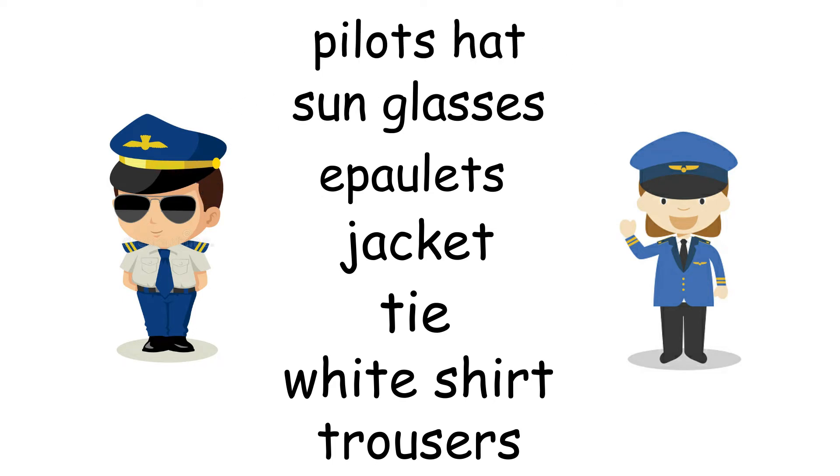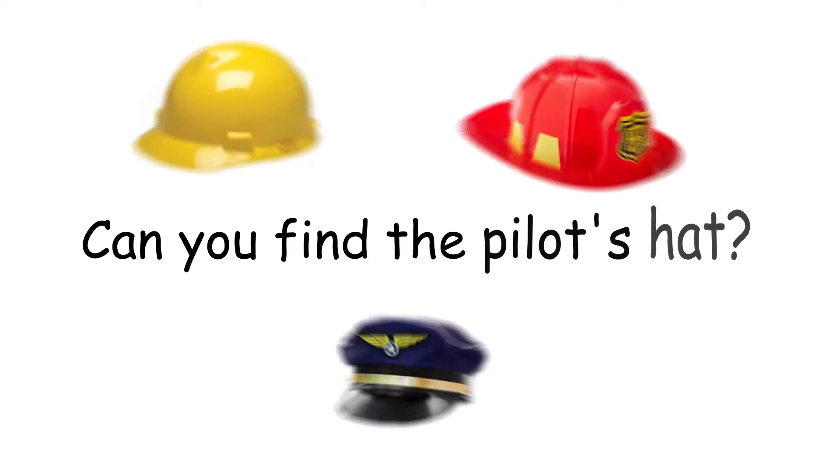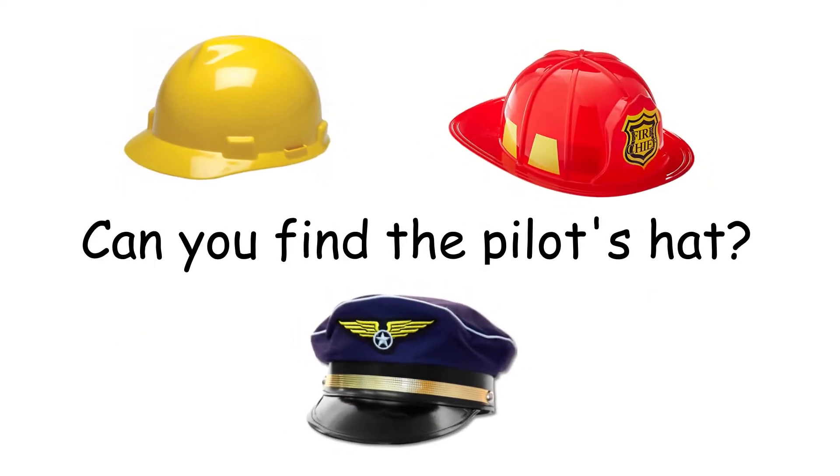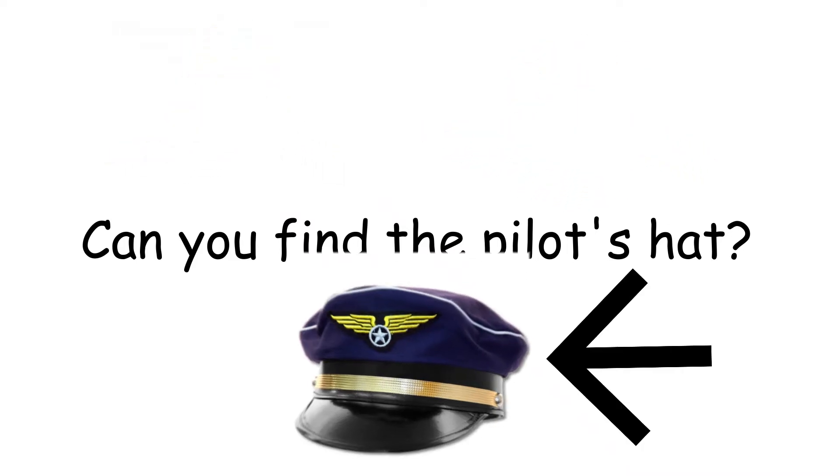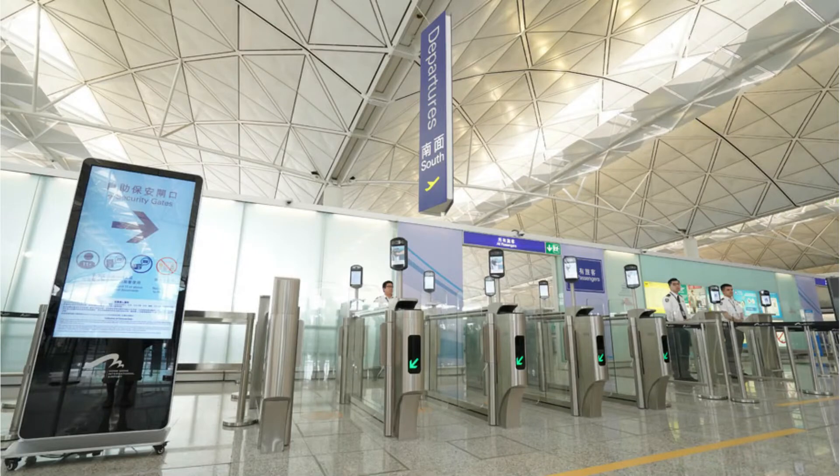Looks like they are all ready to go. I wonder if you can help me to find the pilot's hat. There it is — good job! Now our pilots are ready. It's time to head to the airport.